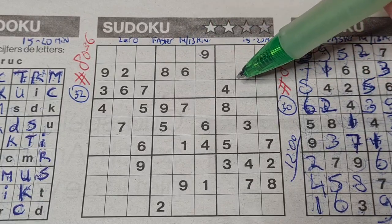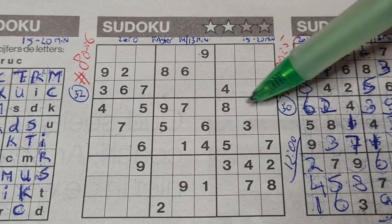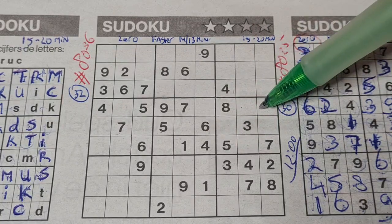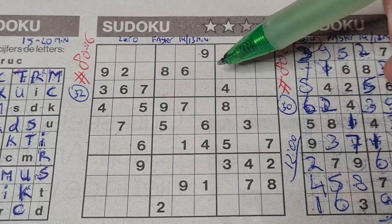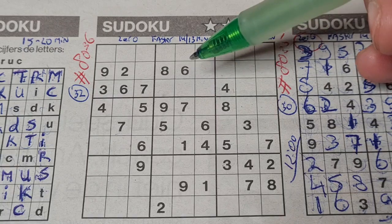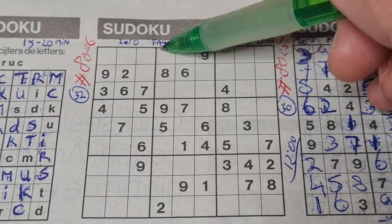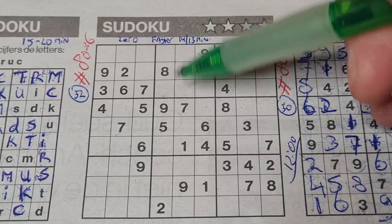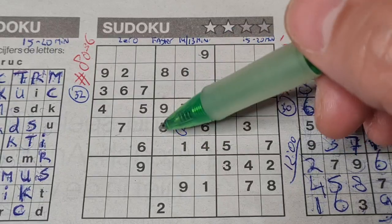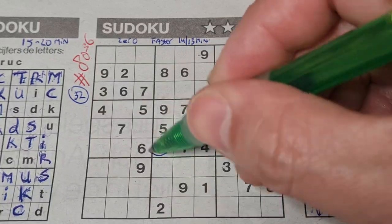Let me see which number I can pick. Three missing numbers in this big square. One of the missing numbers is eight. We have an eight in this column, so no eight there. Here an eight in this row, no eight there. So the only place left with an eight in this big square should be there. Two numbers left in this big square: two is missing and three is missing. We have a two in this column, no two there. Two should be here, and a three goes there.